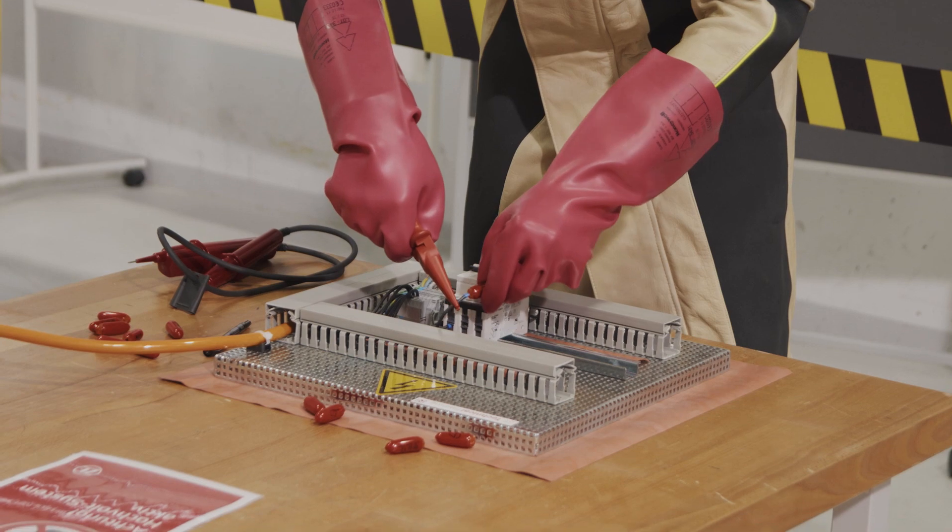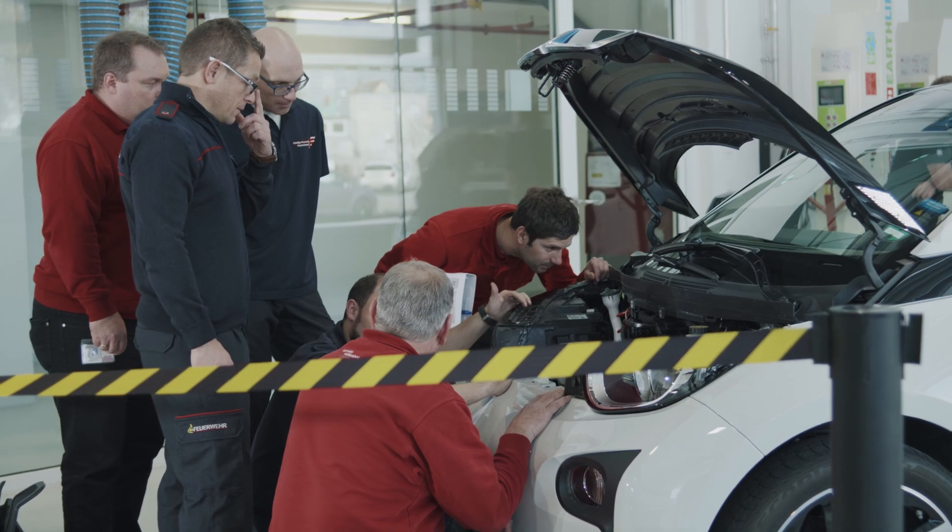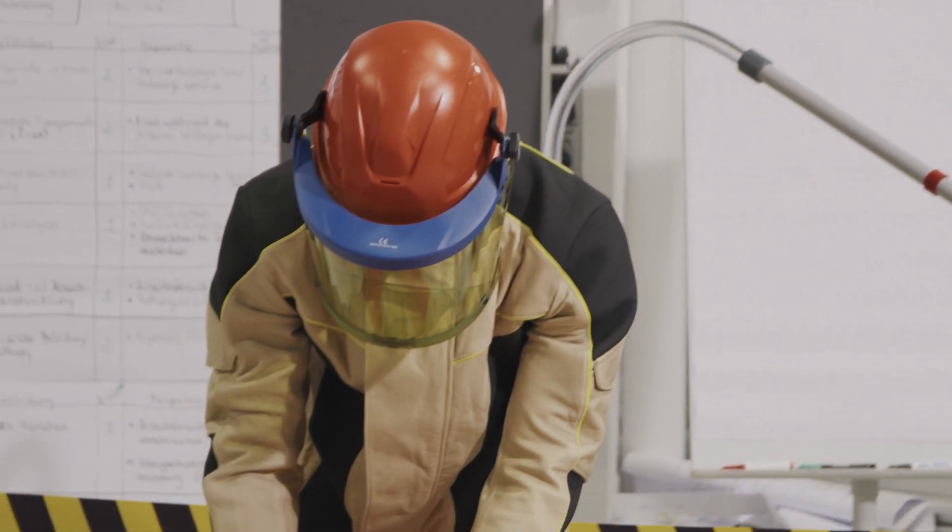Our training is characterised especially by its practicality, combined with the efficient transfer of knowledge. The training is very good with practical examples of working on vehicles and key components — things we can really work with in case of emergency. It's particularly exciting to train with work processes that you've never used before. It is really something new and special.